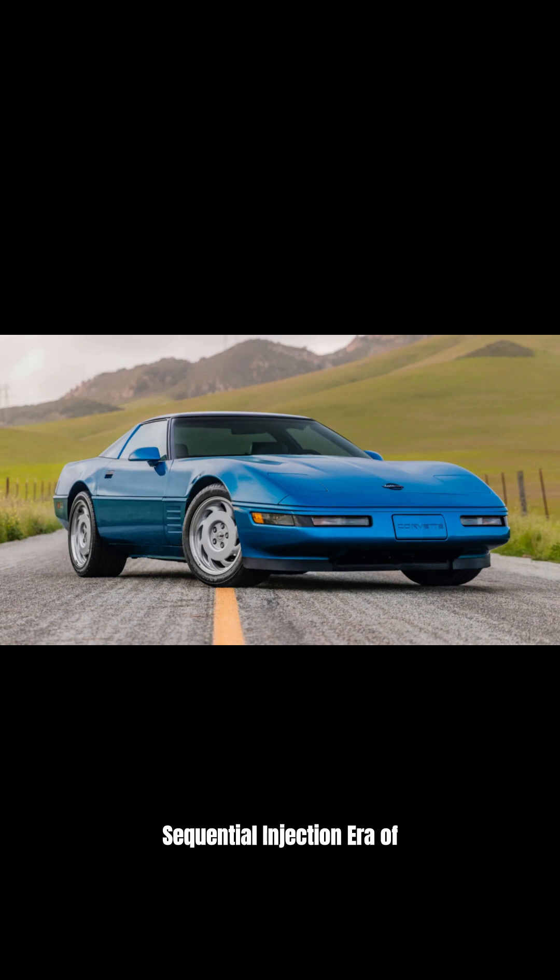Welcome to the LT1 sequential injection era of the Corvette, which spanned from 1992 to 1996. This pivotal generation introduced the LT1 engine, featuring sequential fuel injection for improved performance.